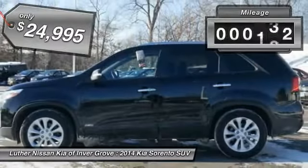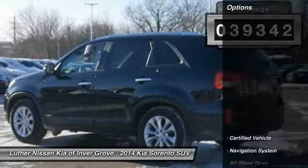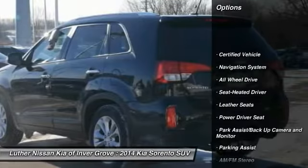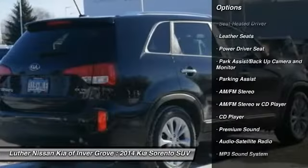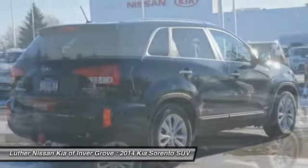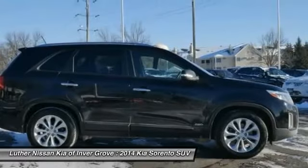This vehicle has less than 40,000 miles. Here are some of this vehicle's great options: anti-lock braking system, third-row seat, traction control, navigation system, all-wheel drive, air conditioning, Bluetooth wireless data link for hands-free phone, power steering, aluminum wheels.